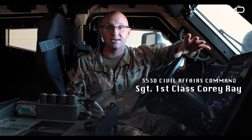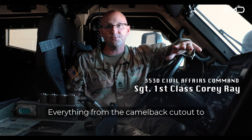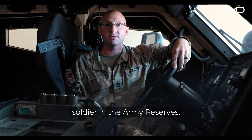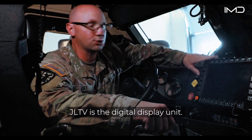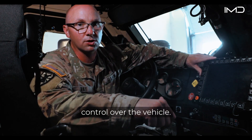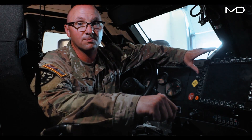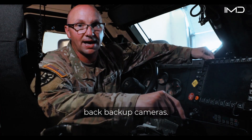The inside of the JLTV was designed with the soldier in mind — everything from the camelback cutout to the adjustable seat to fit every soldier in the Army Reserves. One standout feature is the digital display unit, a Windows-based system that gives the soldier total control over the vehicle, with the ability to view temperatures, pressures, and camera views for the front and rear of the vehicle.